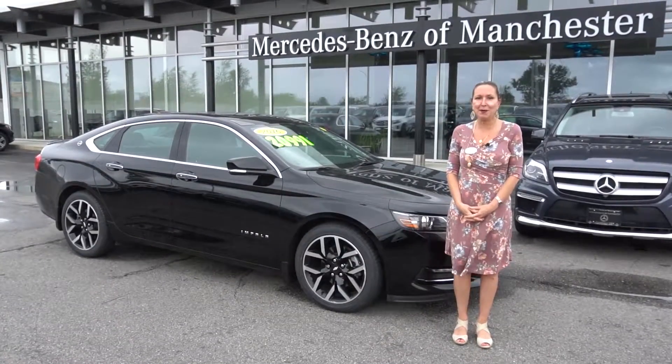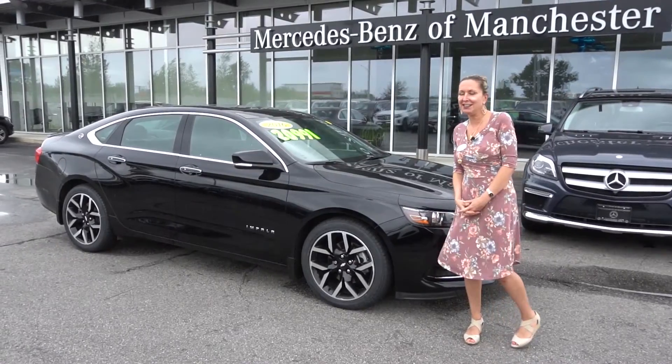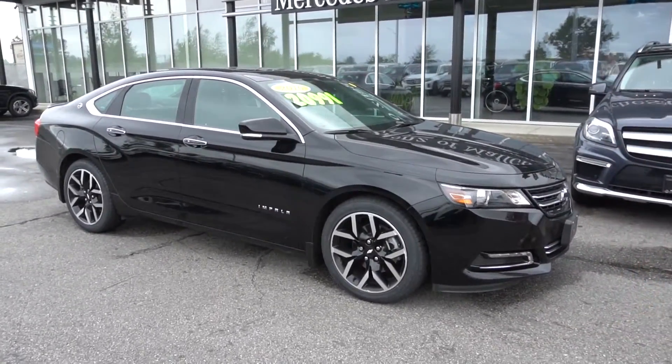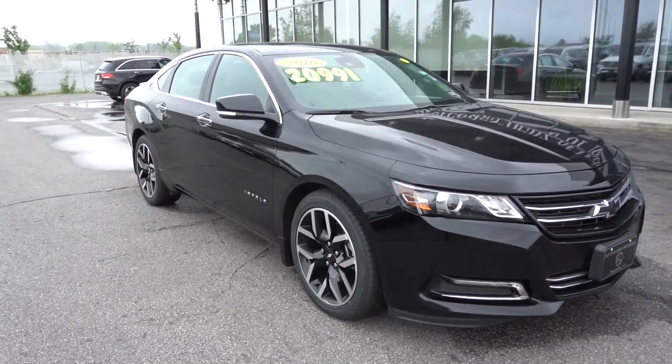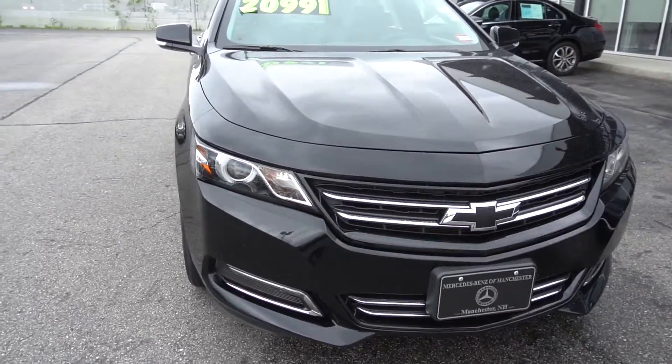Hi Mike, I'm Kara from Mercedes-Benz of Manchester and I wanted to show you our 2016 Chevy Impala TZ. This is a midnight edition in jet black and we'll do a walk around of the car so I can show you some of the things we discussed.